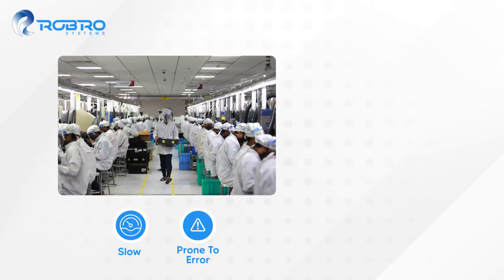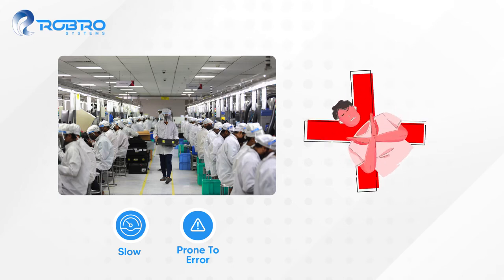Manual inspection is slow and prone to error. If defects aren't caught, it leads to batch rejections and losses.